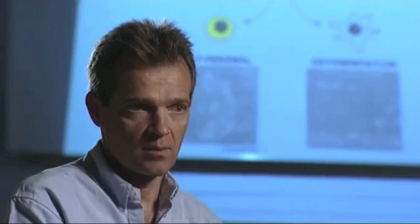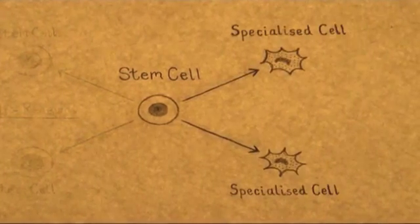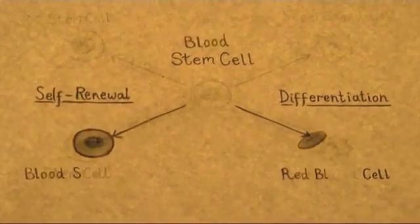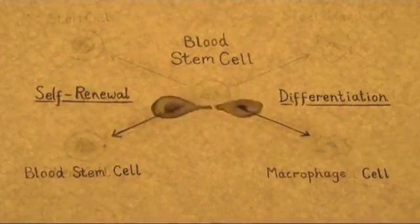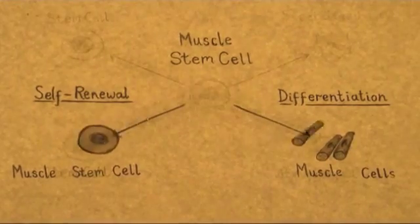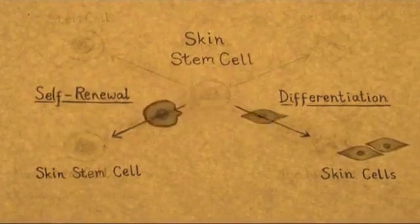So the stem cell has to make a decision. Every time it divides, it produces two daughter cells. And those daughter cells can be new stem cells or they can be specialised cells. Stem cells in the adult tissues can normally only make the type of cell in that tissue. So a stem cell in the skin can make cells of the skin, but it can't make blood cells and vice versa.